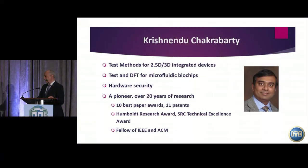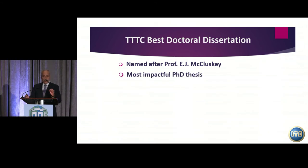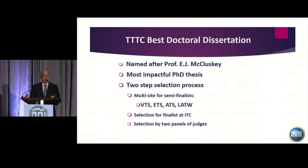Thank you. Just to remind you that we also have the Best Doctoral Thesis Award, which will not be presented now but at the closing plenary session. Named after Professor McCloskey, this year we had competitions at VTS, ETS, ATS, and LATW — four of our sponsored conferences. The finalists will compete in a session this afternoon, and the winner will be announced on Thursday.